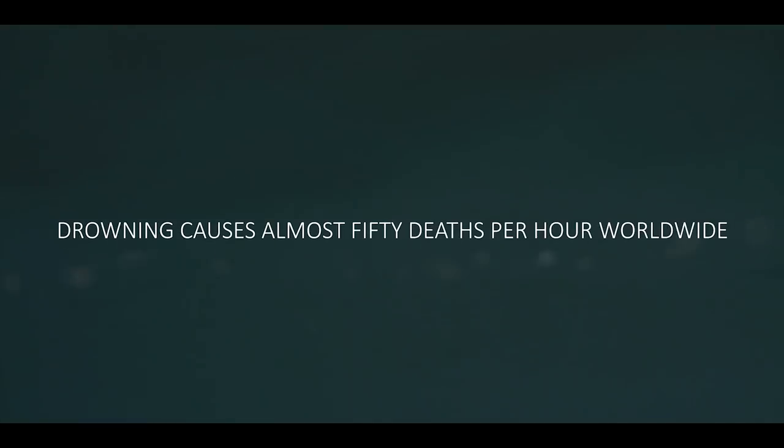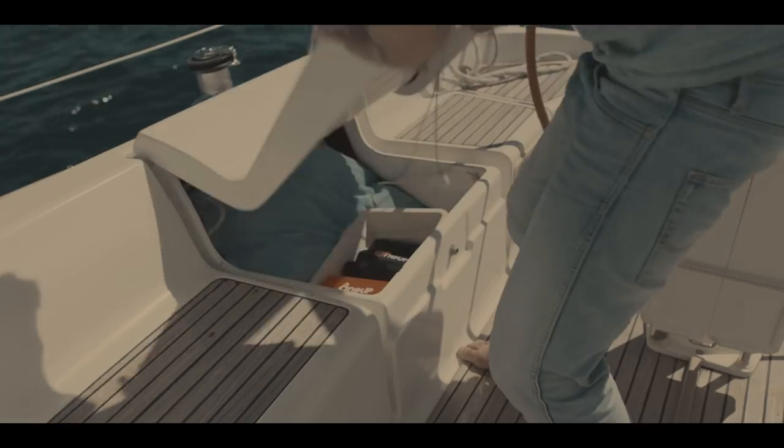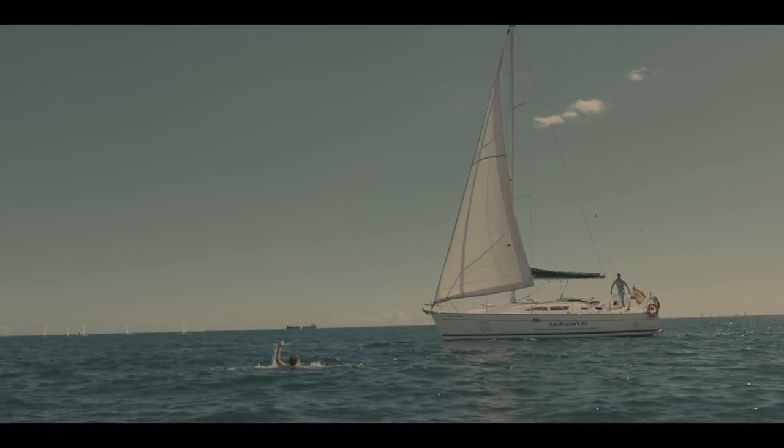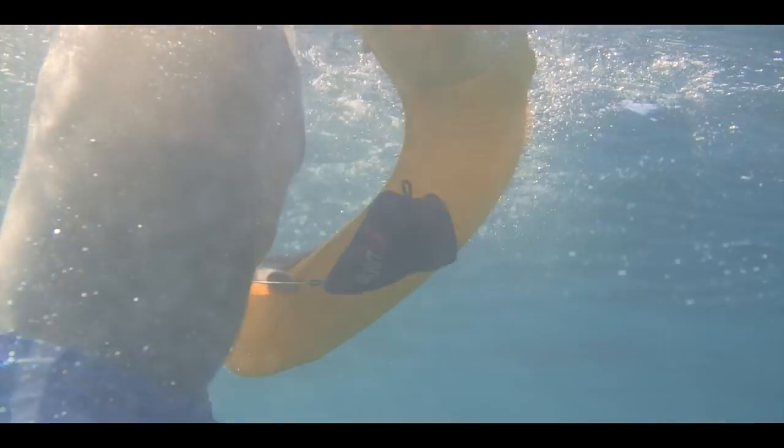Drowning is one of the leading causes of death. Not anymore. Introducing 1UP, the first truly portable and ultra-compact life preserver that can be thrown exactly where it's needed. Once it hits the water, it self-inflates instantly.